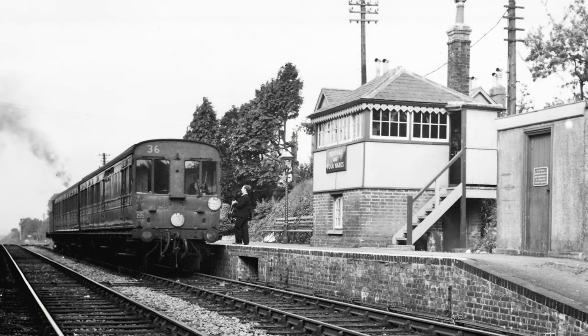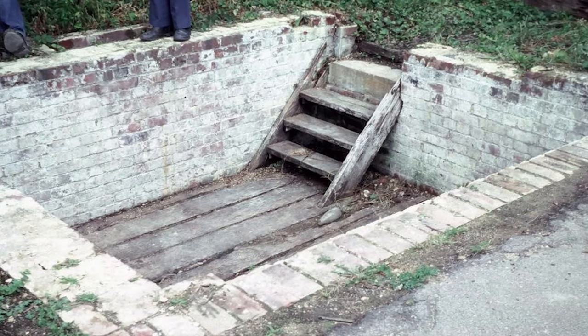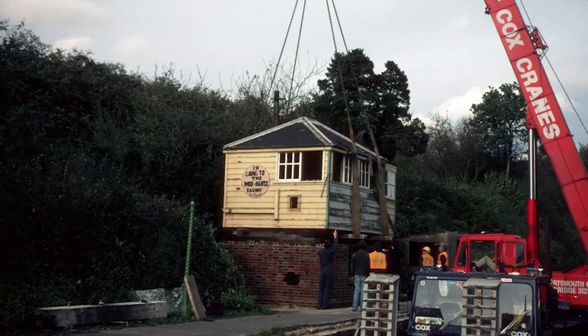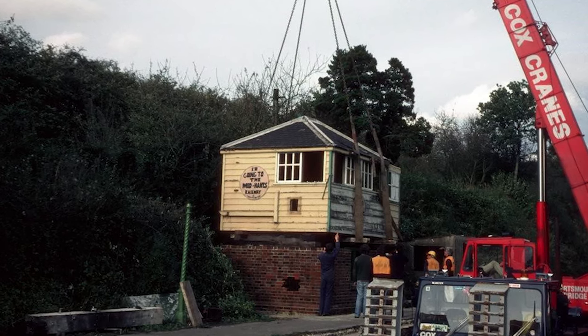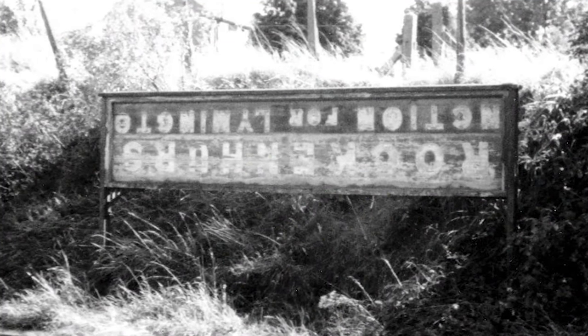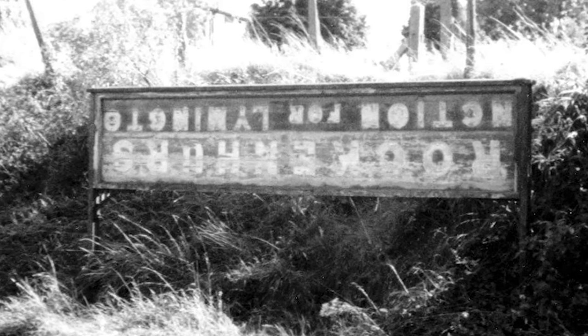The signal box was demolished by British Railways in 1968, but at least the foundations and the locking room floor remained in situ. A replacement wooden signal box was obtained from Wilton South near Salisbury and craned into position before the track was relayed through the platforms. The running inboards were also still in situ, originally second-hand from Rockinghurst in 1937, when the station was renamed from Medstead to Medstead and Foremarks.